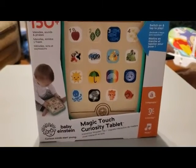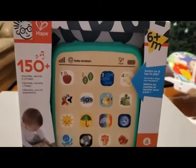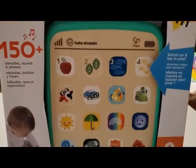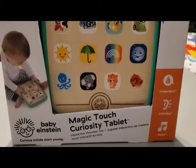The next thing he got is a tablet. It's another thing he can't really play with right now, but it will be good for him in a few months. It's by Baby Einstein, which I have always loved that brand for babies, and it looks like it'll be super helpful when he's ready to learn colors, numbers, and different sounds and things.